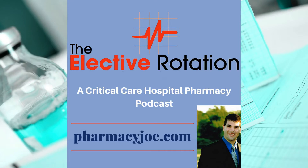What's up, Pharmacy Nation? I'm Pharmacy Joe. Thank you for being a listener of the Elective Rotation, a critical care and hospital pharmacy podcast. This is episode 562. In this episode, I'll discuss how racemic epinephrine via nebulization is thought to help treat stridor. I have all the evidence supporting today's show linked up in the show notes at PharmacyJoe.com/episode562.